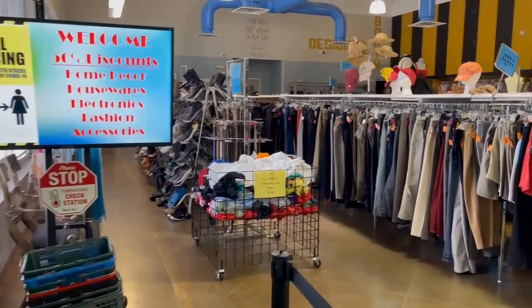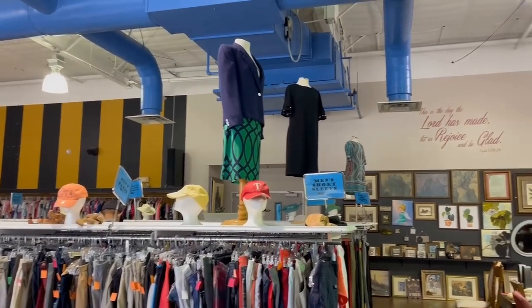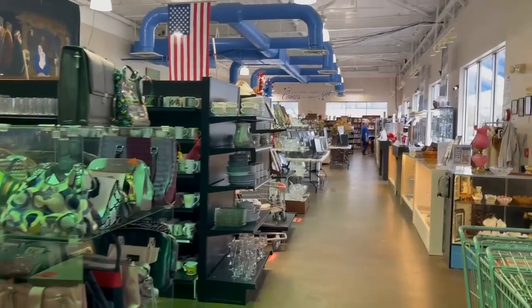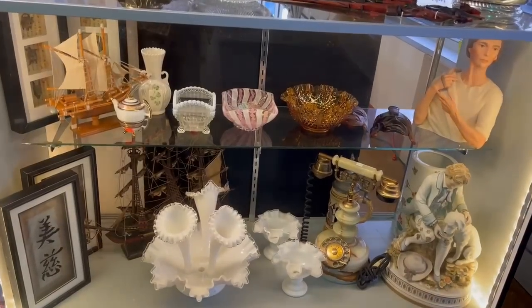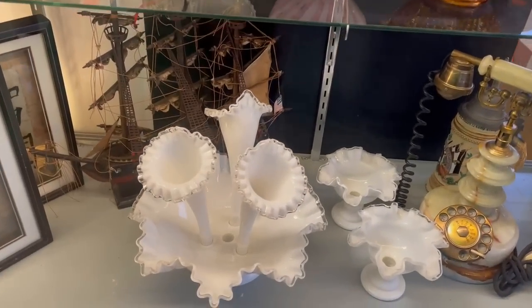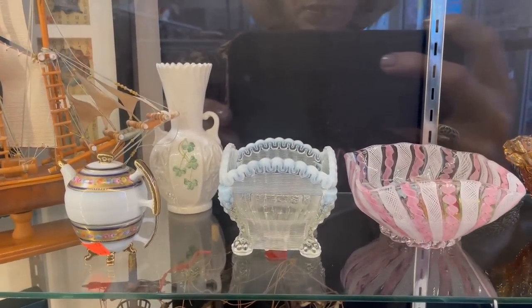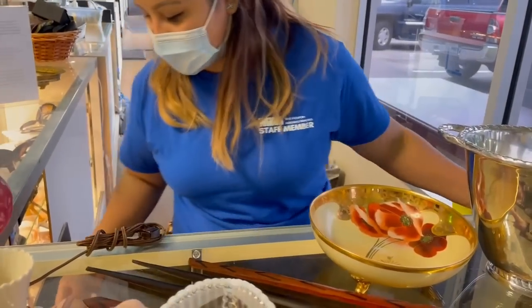They have some sales today — 50% off of housewares. They have a nice clothing department too, and I see some artwork. I'm always looking for tabletop and the fine things, and I see a case over there that we need to discover. I saw these items actually before I came in on their online store, and they have some treasures. Let's take a look.